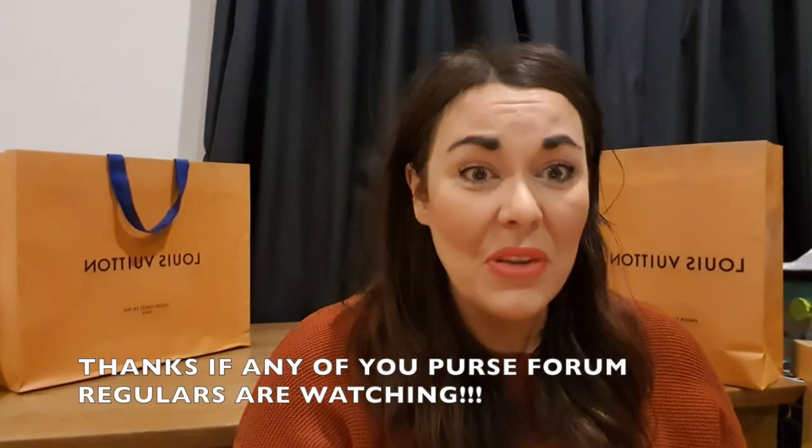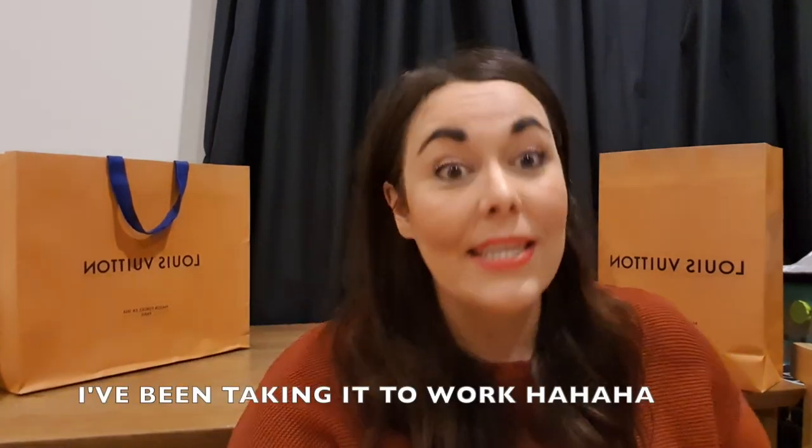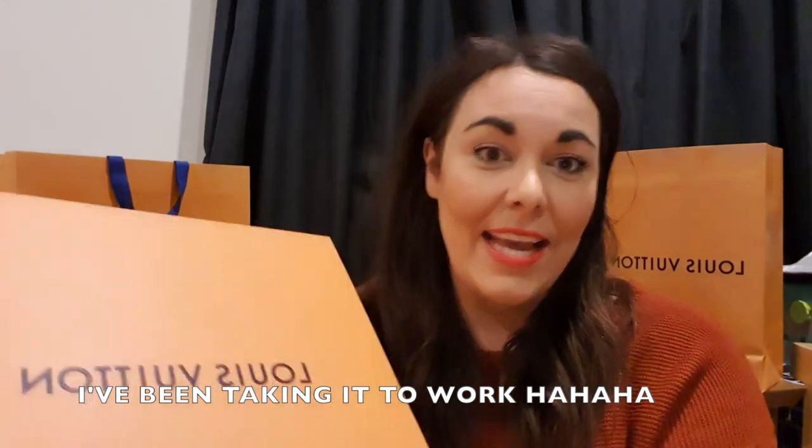Without further ado, I'm going to show you what I got — I'm so excited. I've been stalking the purse forum asking them a million questions about what I got. Look at the beautiful box! I'm just like, where am I going to take this? I mean, I could take it anywhere, but where am I actually going to take it first?